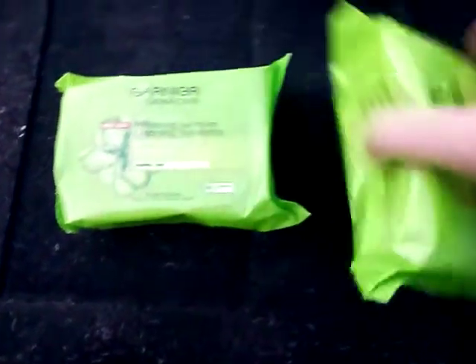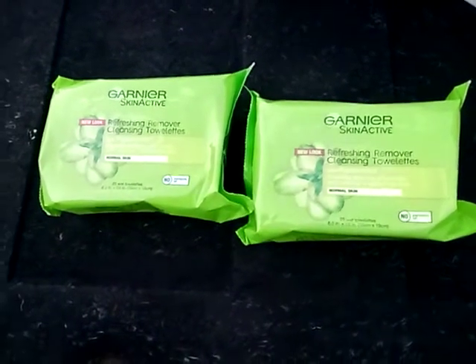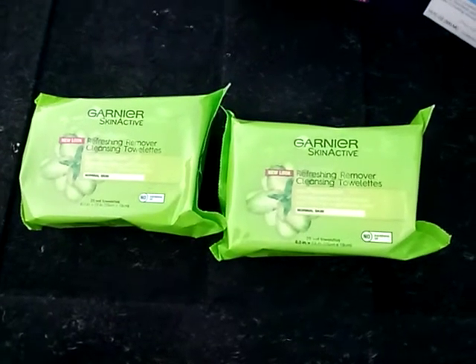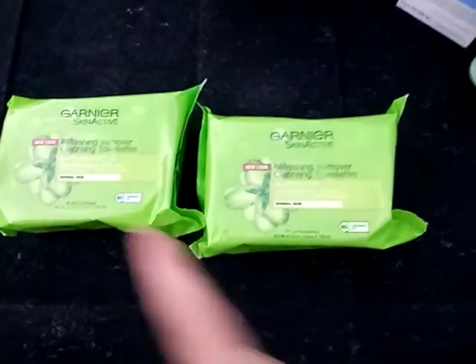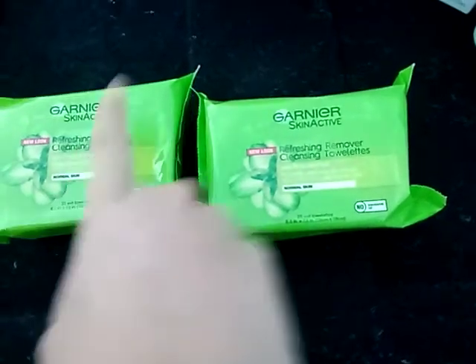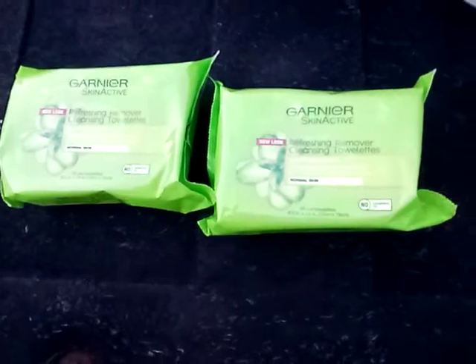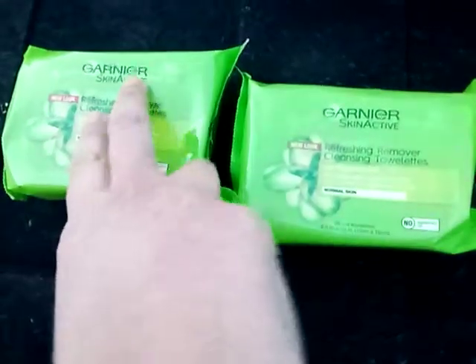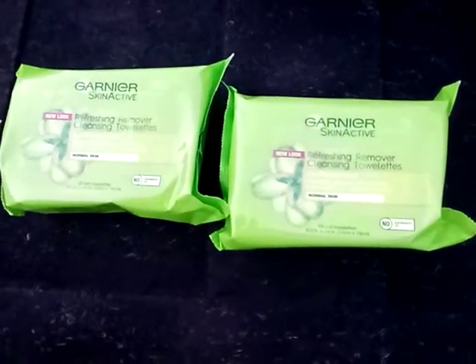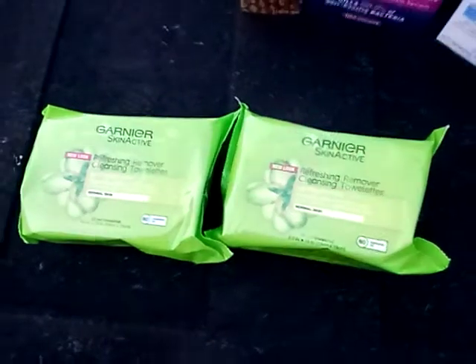These Garnier makeup towels were again this week at CVS buy two, get a $5 extra buck back. I didn't have any paper coupons, but I did have a digital coupon for buy one Garnier, get one free. So one was $6.79 and the other was free, and then you get a $5 extra buck back — so it was $1.79 for both of them.